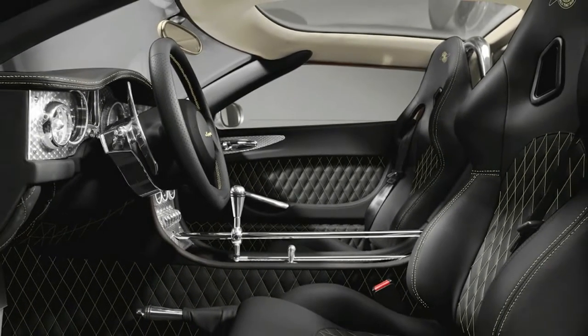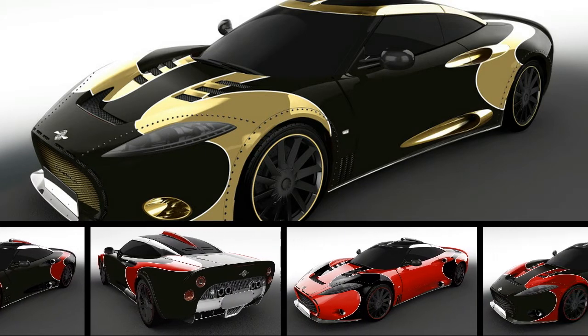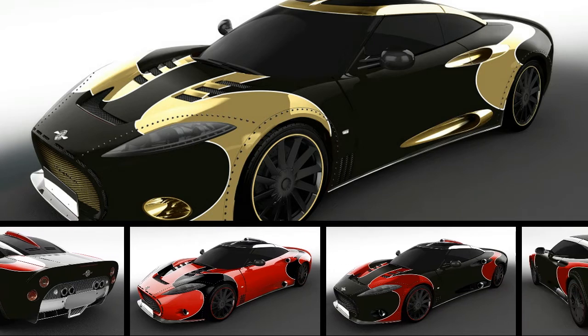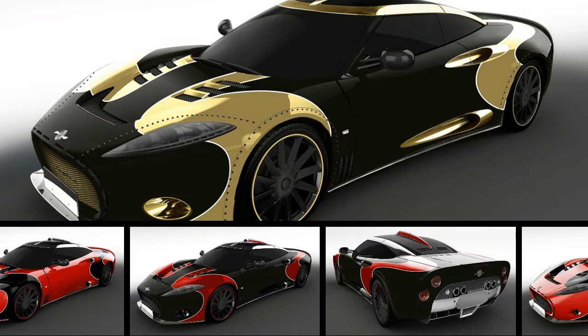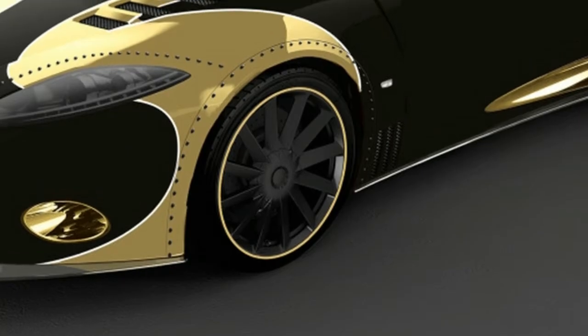Now that Spyker is rolling out new C8 Preliators, the company is wrapping up production on its predecessor, the C8 Aileron. To commemorate the old car, Spyker will make the final three vehicles special LM85 models, a model designation that references the company's old GT race car.